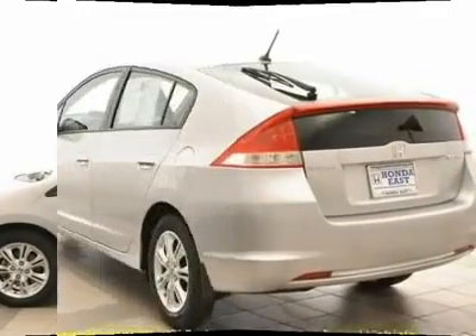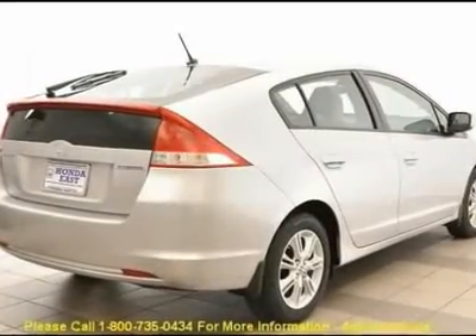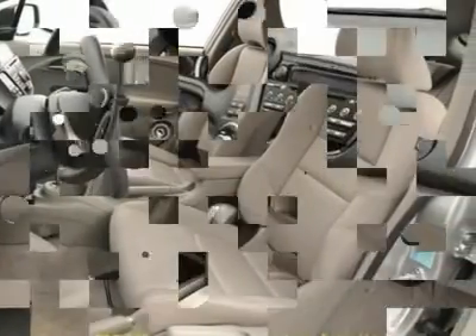Cruise Control, Driver Vanity Mirror, Front Center Armrest, Heated Door Mirrors, Low Tire Pressure Warning, Occupant Sensing Airbag, Outside Temperature Display, Passenger Vanity Mirror, Power Door Mirrors.